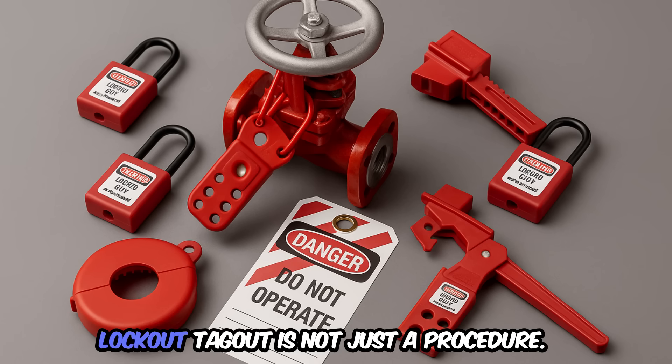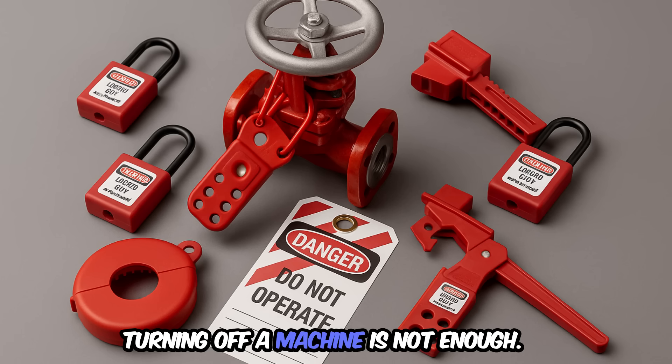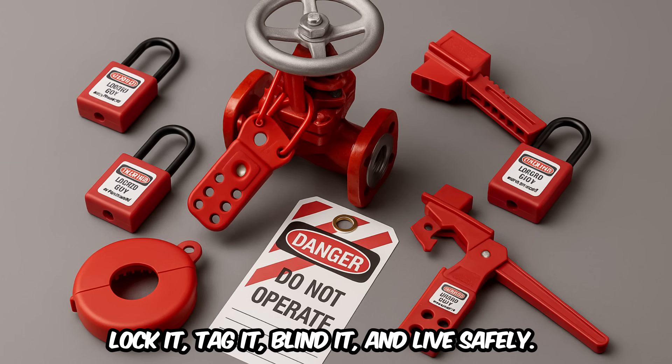During refinery commissioning, lockout-tagout is not just a procedure — it is the most powerful safety habit that protects your life. Turning off a machine is not enough. Lock it, tag it, blind it, and live safely.